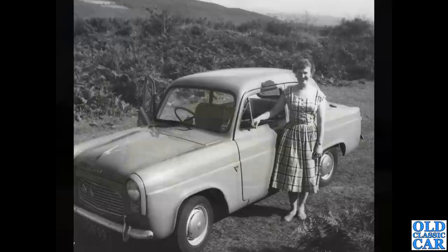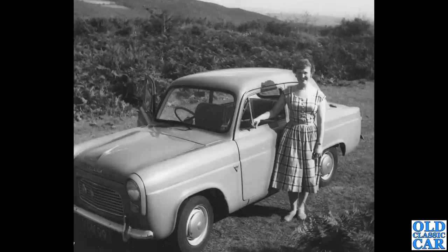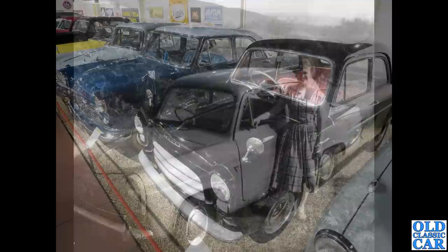Another classic black-and-white photo here of an Anglia — this is the facelifted Anglia with the later mesh grille. Prior to that they had a three-bar horizontal bar grille. This change took place in about 1957.